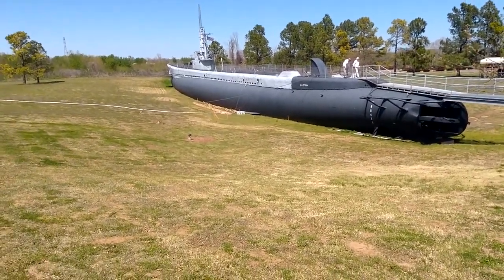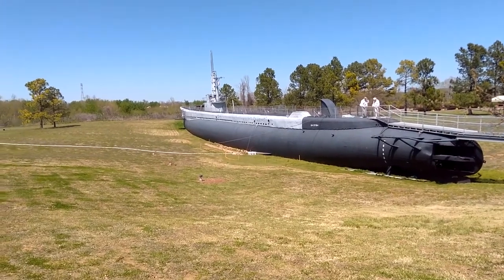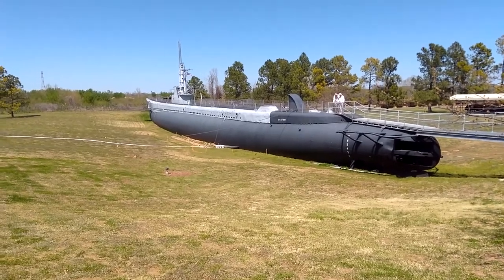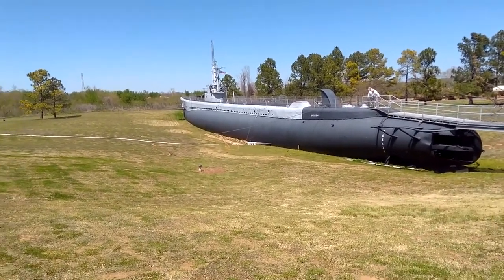I don't know if you guys can hear me now because the wind is blowing right at me. But anyways, today's adventure involves this submarine. We're going to go inside it, we're going to check it out. This one was famous — it sank a bunch of Japanese boats during World War II.